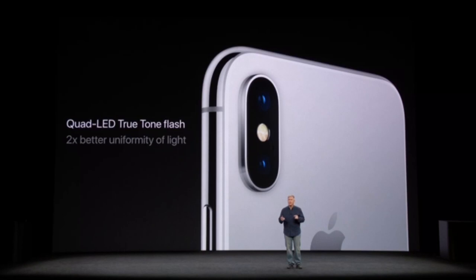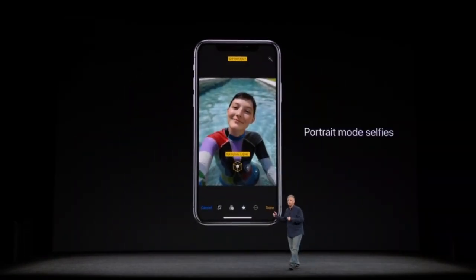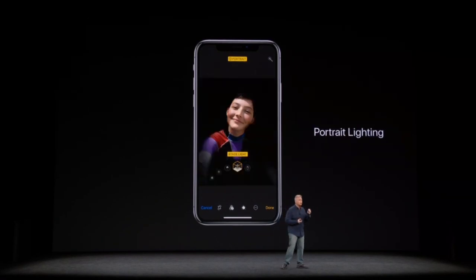There's also a better quad-LED True Tone flash that delivers twice the uniformity of light on subjects. With selfies, you can now take portrait mode photos as well, and it also supports Portrait Lighting all through the front-side True Depth camera.